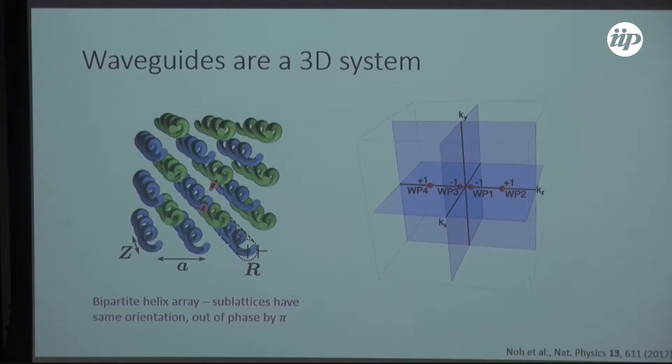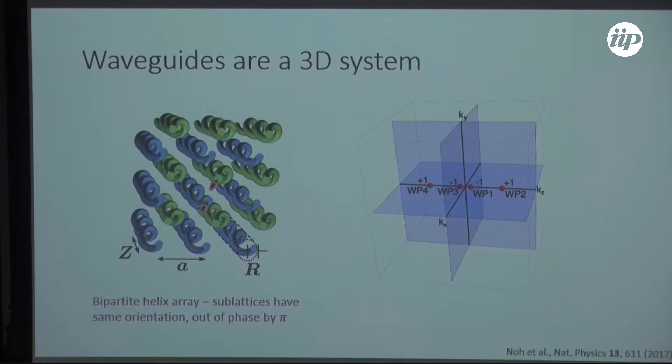This is a time-reversal symmetric system — just a modulated index of refraction in glass — so there are equally two Weyl points for light propagating in the backwards direction. If you do careful numerical simulations, you find that between roughly 1500 nanometers and 2100 nanometers wavelength, you should be able to observe Fermi arc surface states. By changing the lattice spacing between neighboring unit cells, as well as changing the wavelength of light, we can tune the system through a Weyl point.